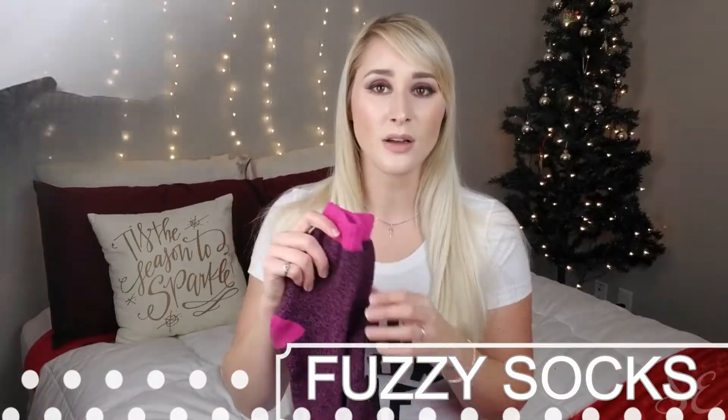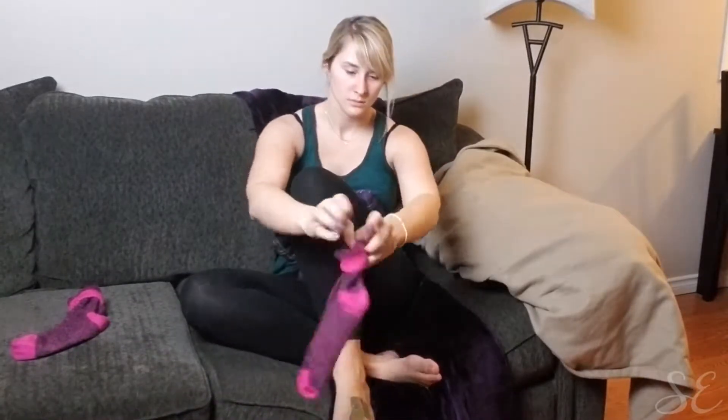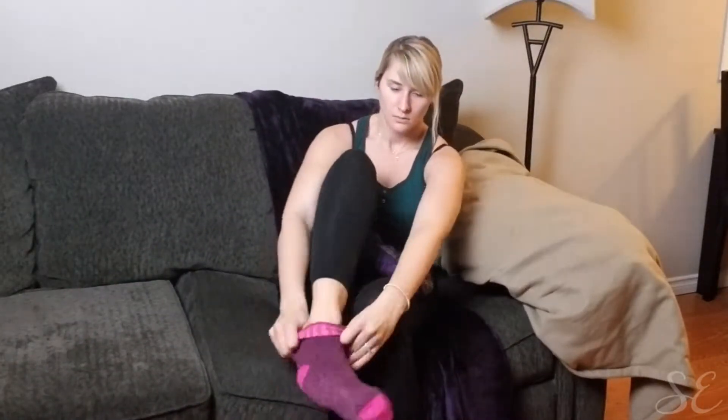The first thing on my list is a pair of fuzzy socks. These are thermal socks that I got — I actually just bought them from Giant Tiger. They're super thick and fuzzy on the inside and really warm, perfect for keeping my feet warm. It is usually always my feet that get super cold, so these are really a lifesaver through the snowy months and definitely top of my list when it comes to my winter essentials.